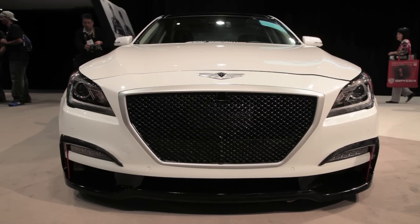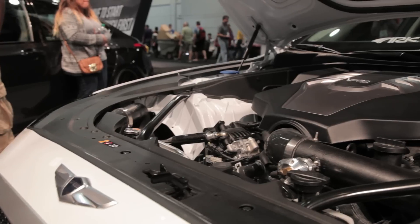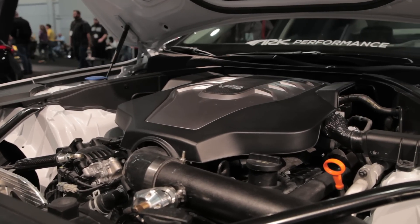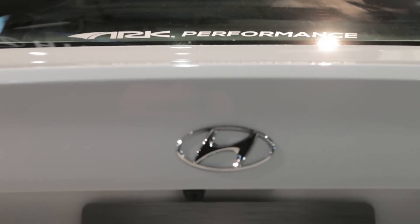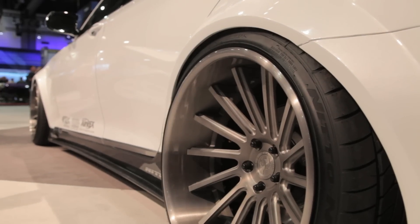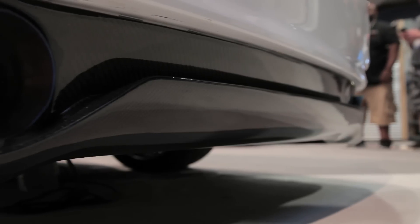The result is a relatively conservative car for something that would appear at the SEMA show, taking advantage of Hyundai's 5-liter Tau V8 supercharged to produce a name-appropriate 550 horsepower. That's because Arc calls this the AR 550, and aside from tweaking the engine, they also give it an upgraded suspension and bigger brakes to add more serious stopping power.